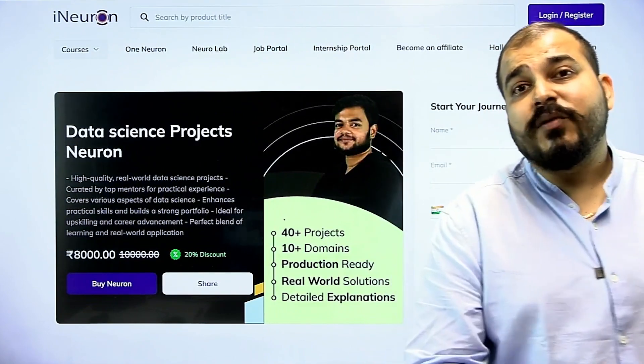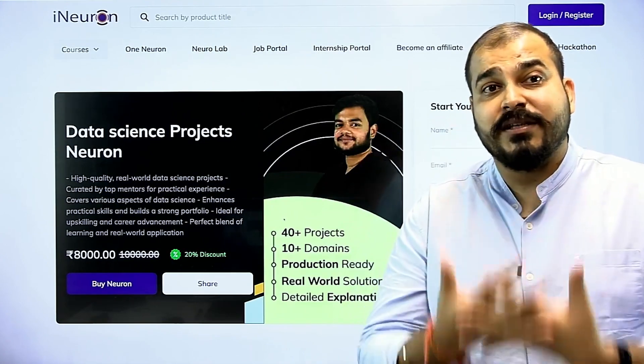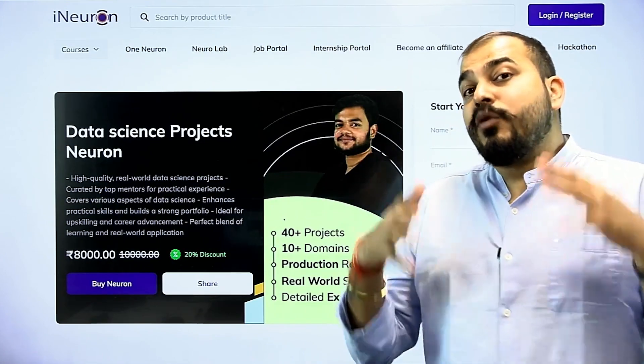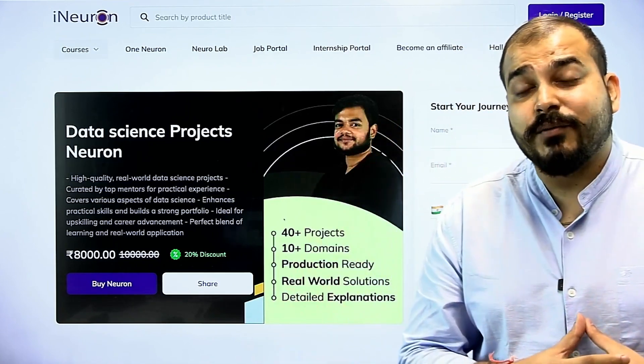From the past three years, we have seen how our students are able to crack interviews and what they have specifically learned. Just by using this, many people will be benefited as we go ahead.